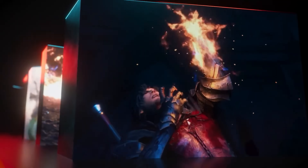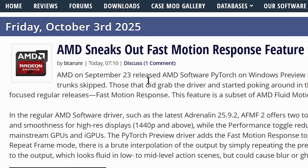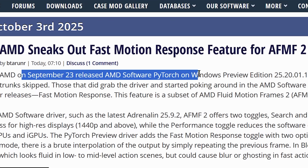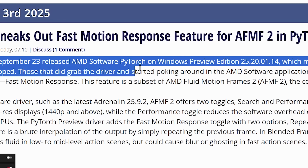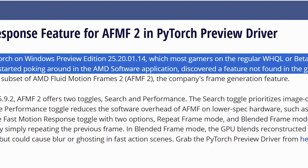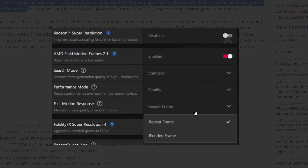All of this seems to align with their FSR Redstone release, which proves this will likely be an even bigger deal than what a lot of people originally thought. AMD has already released a bit of an update to current AF-MF tech: on September 23rd, AMD released the AMD Software PyTorch on Windows Preview Edition, which most gamers on the regular WHQL or Beta trunks skipped. Those that did grab the driver and started poking around in the AMD software application discovered a feature not found in the gamer-focused regular releases — Fast Motion Response. It's right here in the driver, with two options: Repeat Frame and Blended Frame.